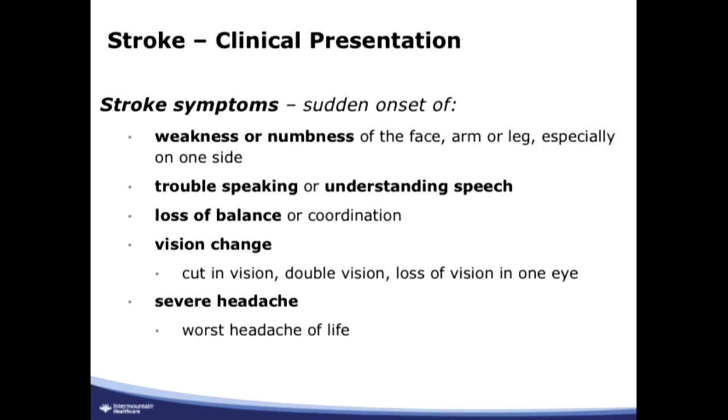The clinical presentation of stroke generally involves sudden onset of weakness or numbness on one side of the body — sometimes on both sides, but generally on one side. Other symptoms include trouble speaking or understanding speech, problems getting words out, problems following commands, or slurred speech. Loss of balance or coordination, sometimes called ataxia, problems walking, or teetering off to one side.